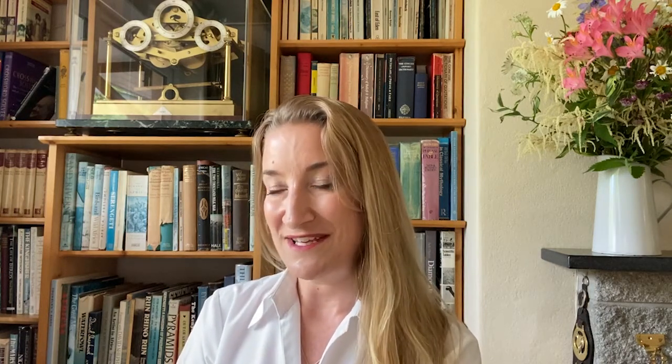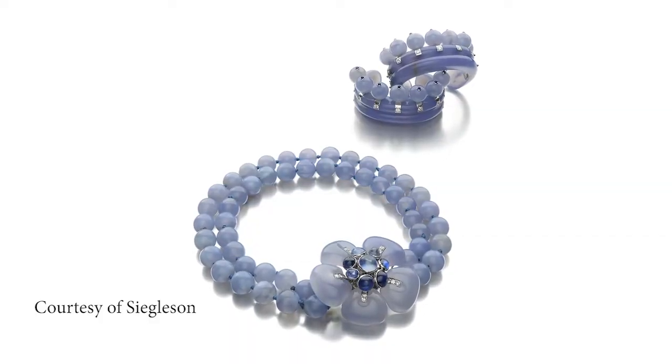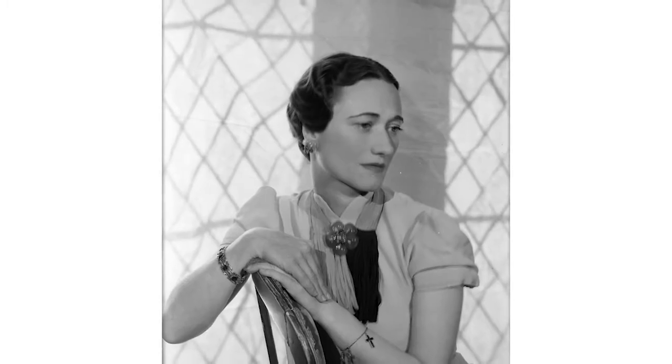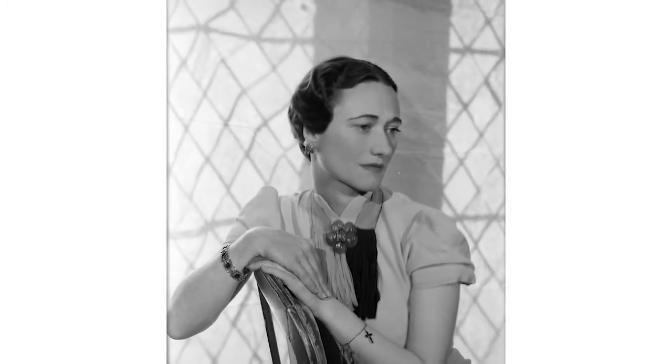And that is the suite of blue chalcedony — the translucent to opaque variety of blue quartz — made for the Duchess of Windsor by Suzanne Belperron in the mid-1930s.